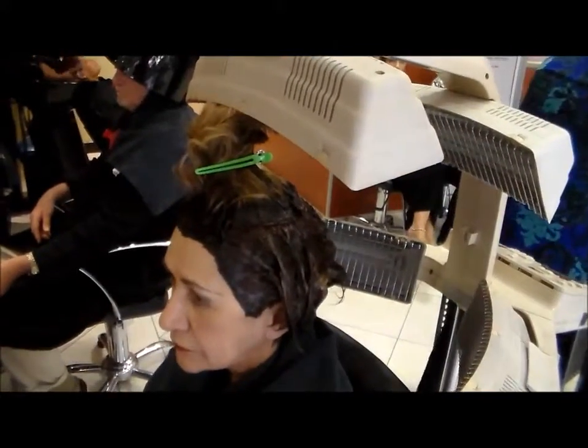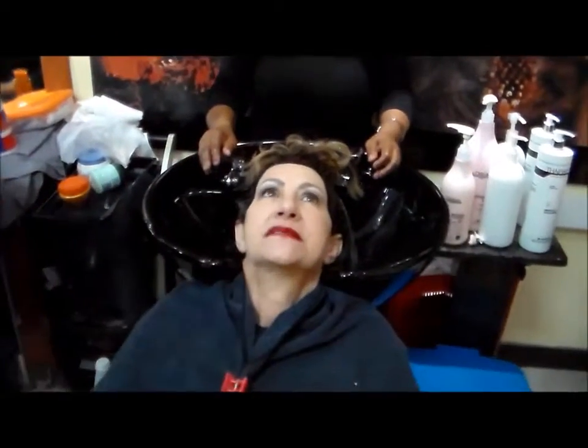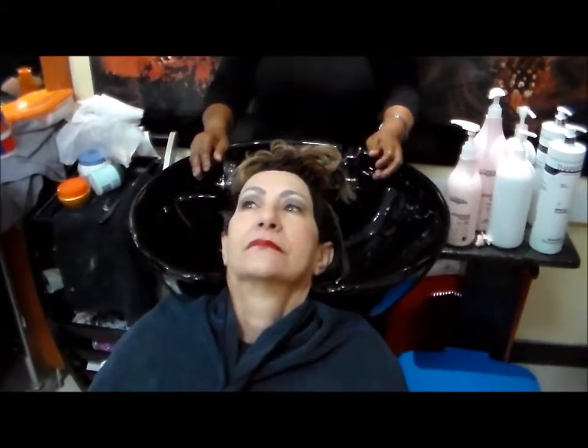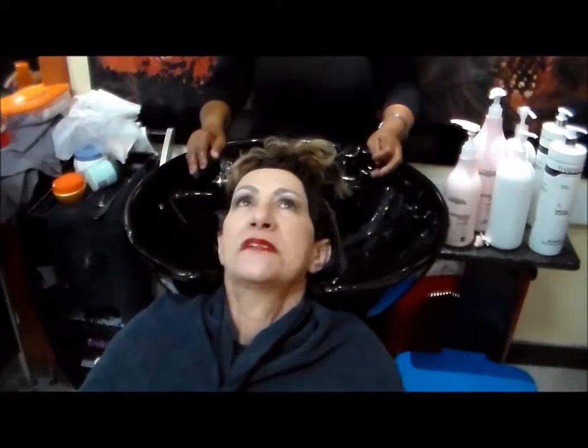And then you're going to shampoo her hair? Ok, now I'm going to shampoo the colour off. Then we're going to put on the Redken Extreme treatment that strengthens the hair and helps the colour to last longer for 10 minutes, and then we're going to do highlights.